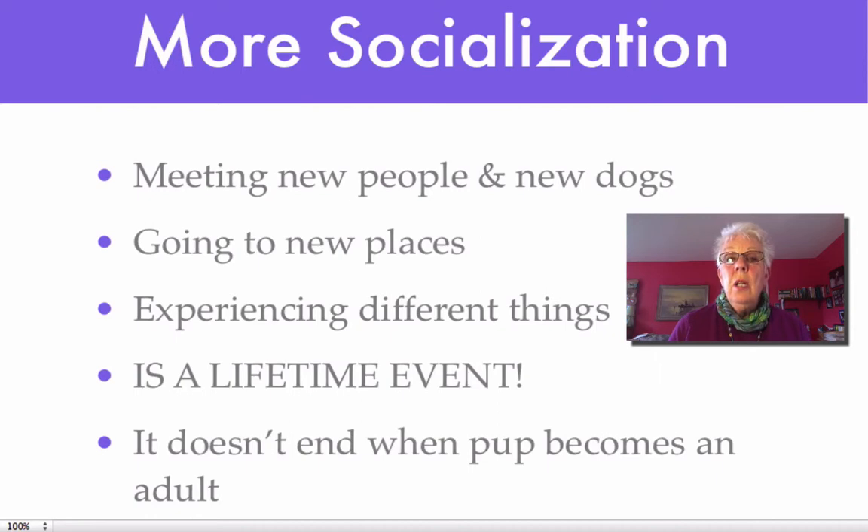Socialization, socialization, socialization — I cannot say enough about it. It goes on forever: meeting new people, new dogs. One of the great reasons for taking a dog for a walk is because you're bound to run into new people and other dogs. Encourage anyone that wants to speak to your dog, and encourage your dog to meet other dogs and other puppies. Take your puppy to new places and have her experience different things, because the more new things a puppy is exposed to, the more confidence she builds, and then there are no things that are new.